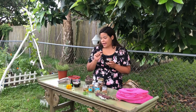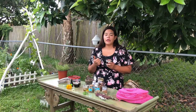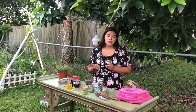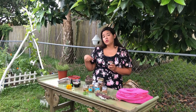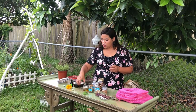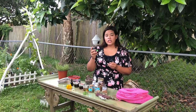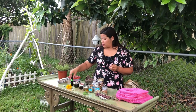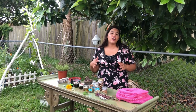Tinctures also pack a lot of medicine into a really small amount. So if you have somebody who doesn't like the taste, it's really great to mix into a glass of water or hide it in a smoothie. And since they're long lasting, you can make these tinctures and they can last you for many years. I hope this has given you some inspiration to get started on growing medicinal plants in your own backyard — I'm really excited to hear if you give this a try.